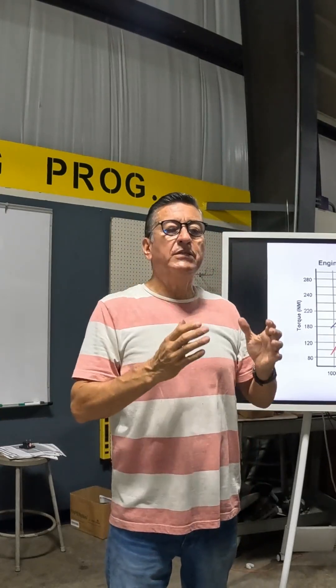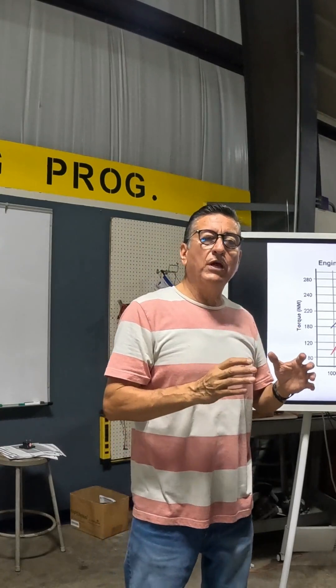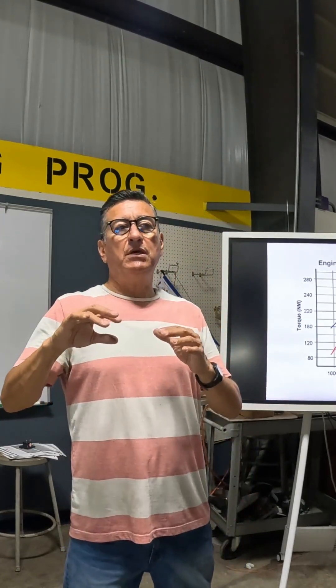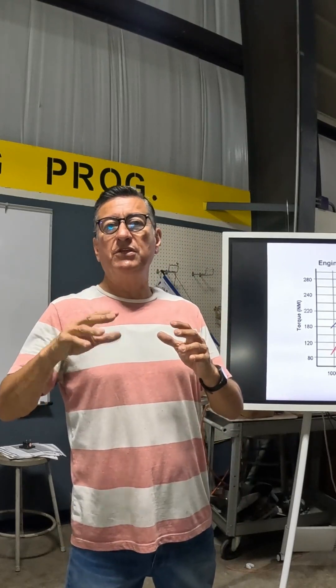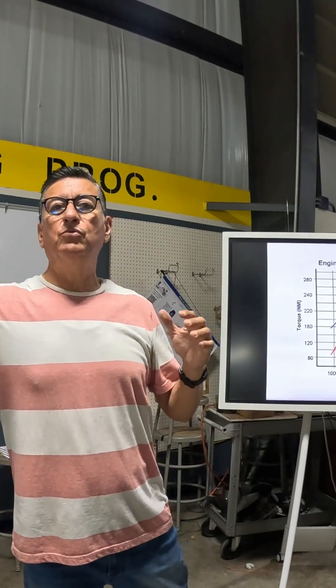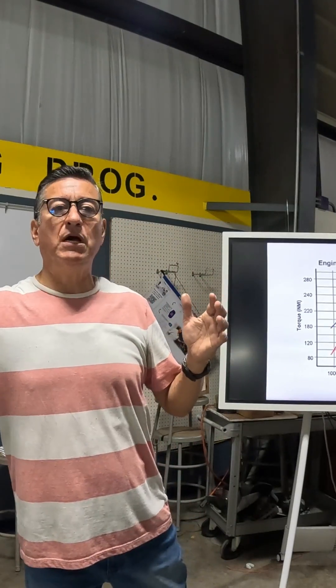Just to refresh: the RPMs at idle for an inboard marine diesel engine is 900. The RPMs at the point of maximum efficiency is around 1400–1500 RPMs, and wide open throttle is around 2500, maximum 3000 RPMs.